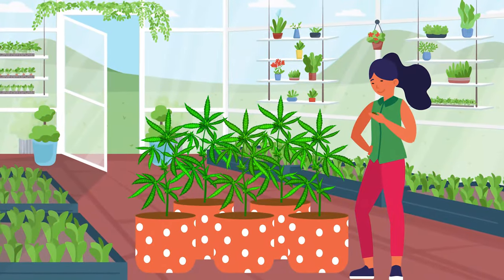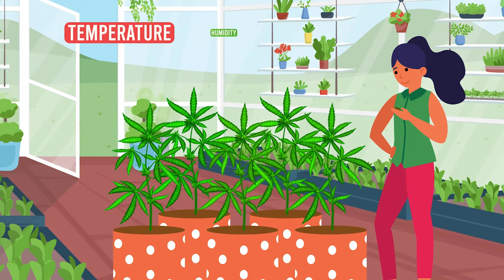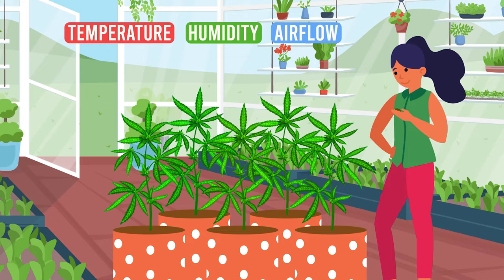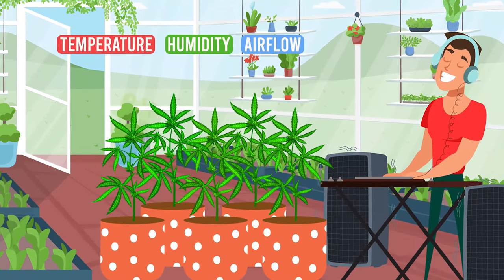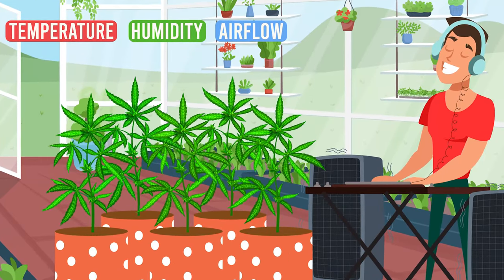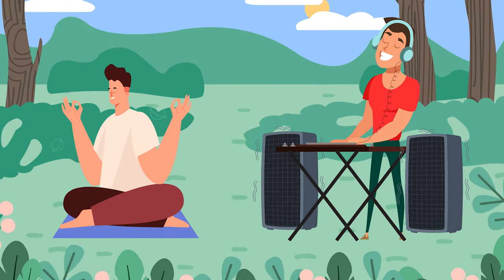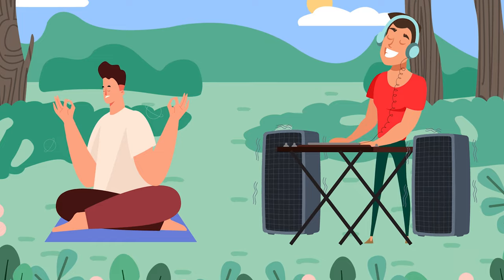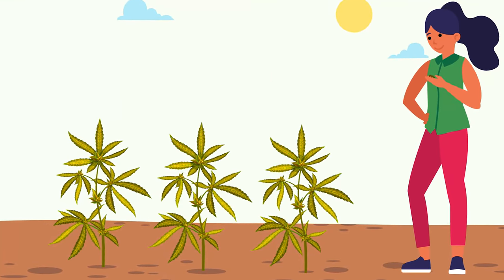Next we dive into the club scene of the plant world: the environment. We're talking temperature, humidity, airflow, the whole shebang. Every cannabis strain is like a unique DJ with its preferred set list of environmental factors. You've got to know your strain's groove. Just as you wouldn't burst out your heavy metal tunes at a serene yoga retreat, your cool-loving strain won't thrive in tropical temperatures.